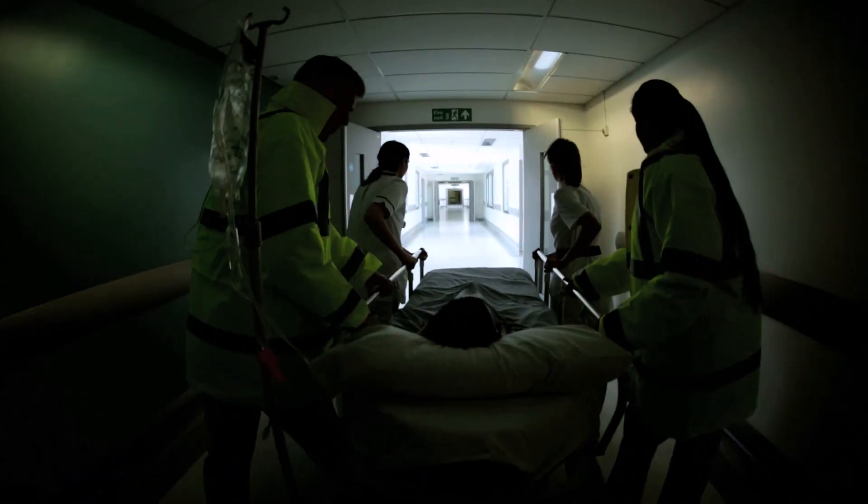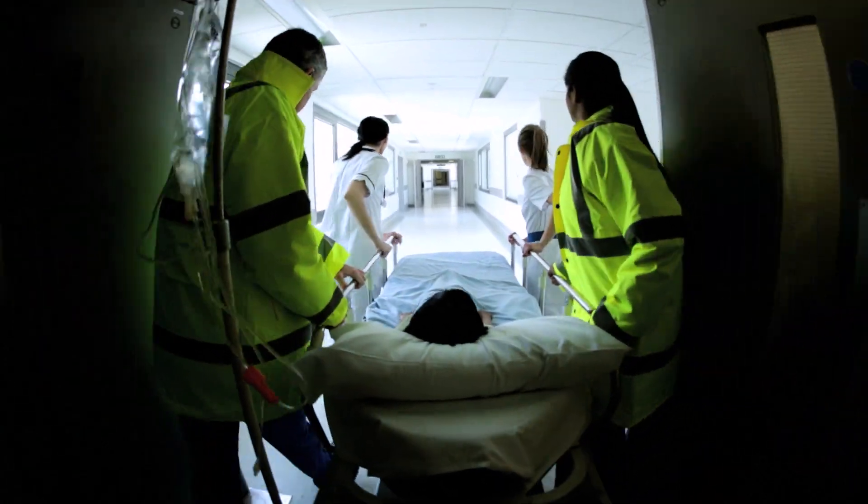Time and the timing of the diagnosis and the treatment is absolutely critical, because we know that if we can get to patients, get them treated, and stop the hemorrhage within one hour, we can almost save all lives.